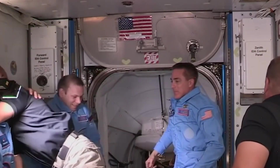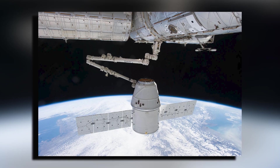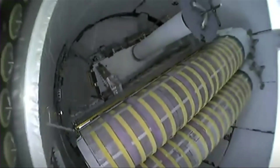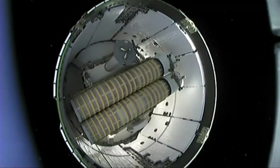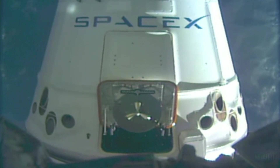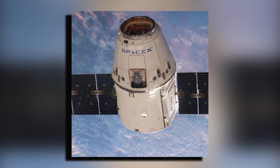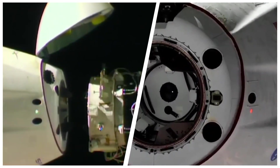NASA's Commercial Resupply Services Program was designed to keep the International Space Station well-stocked with essential supplies and equipment. For years, SpaceX has been the dominant force in this arena, their Dragon spacecraft becoming a familiar sight as it ferries cargo to and from the orbiting laboratory.